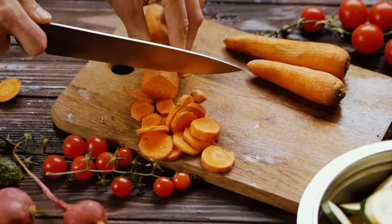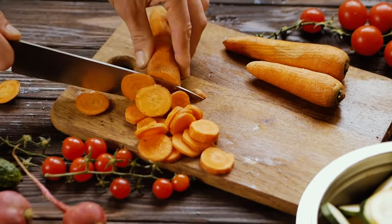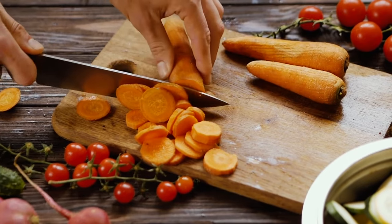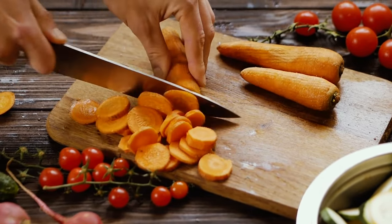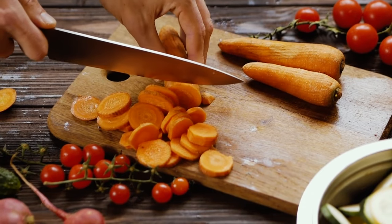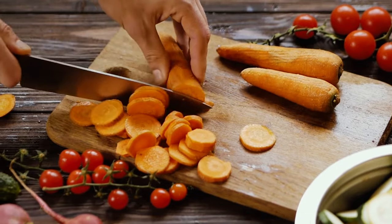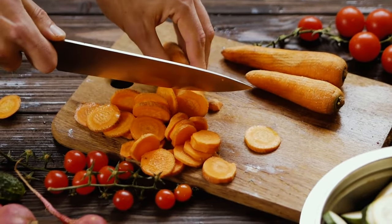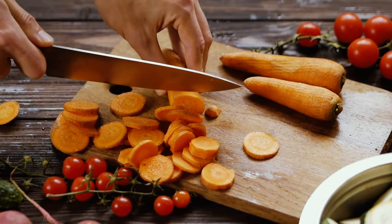That doesn't mean you should only eat whole foods or be on a strict diet. After all, eating the same food for 30 days could cause your body to feel sluggish or damage your relationship with food. It just means your metabolism could benefit from switching up to higher-quality foods. If you're ready to give your body a nice metabolic refresh with food, follow our shopping list for a week.